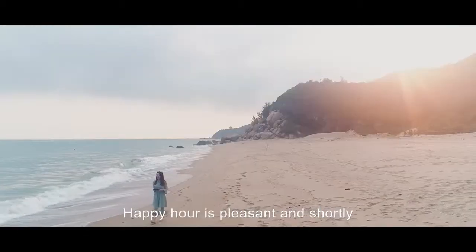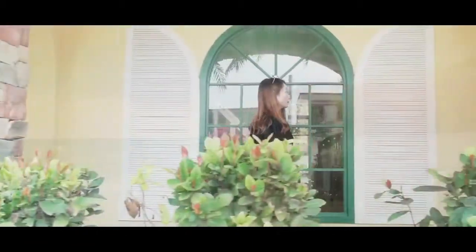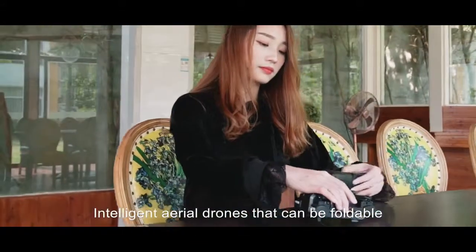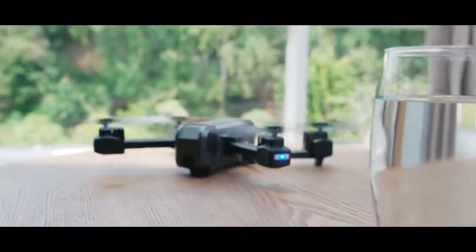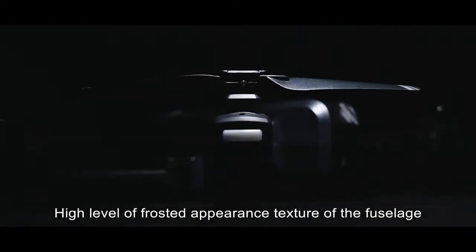Happy hour is pleasant, and shortly how to keep the good memories of it — you need to call for a private photographer: intelligent aerial drones that can be foldable, portable, and lightweight, tailored for you with a high level of robust appearance and texture.